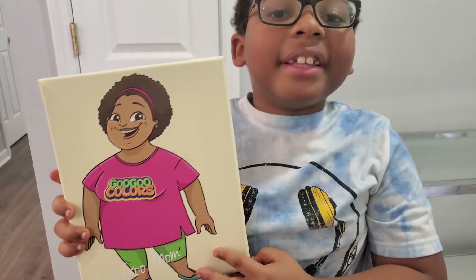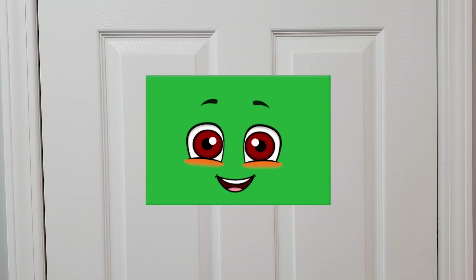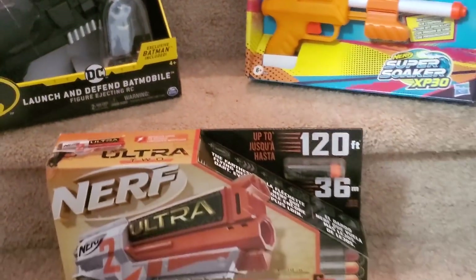Come on Goo Goo Gaga, I wonder what the surprise is! Hello Rectangle, we found a rectangle! Great job! The door is unlocked! Let's see what's in there! Yay! We found the surprises! Look at them! It's so cool! I can't wait!